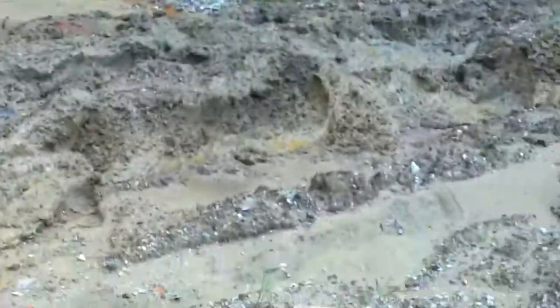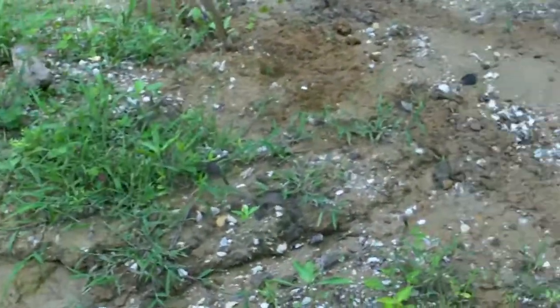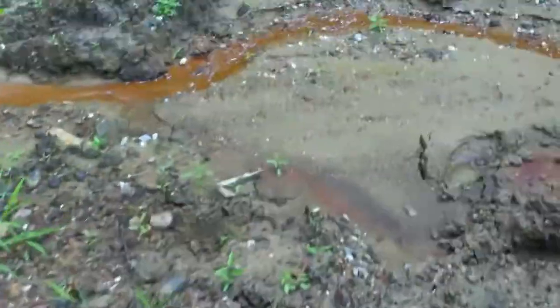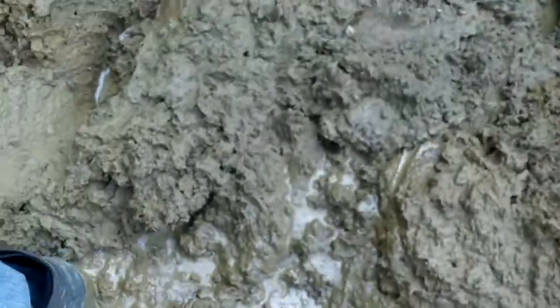Okay guys, this is the mud pit. I made it through it once. Oh my god, this stuff will suck the boots off of you — I just sank up to the frame. Some of this stuff is just gnarly.